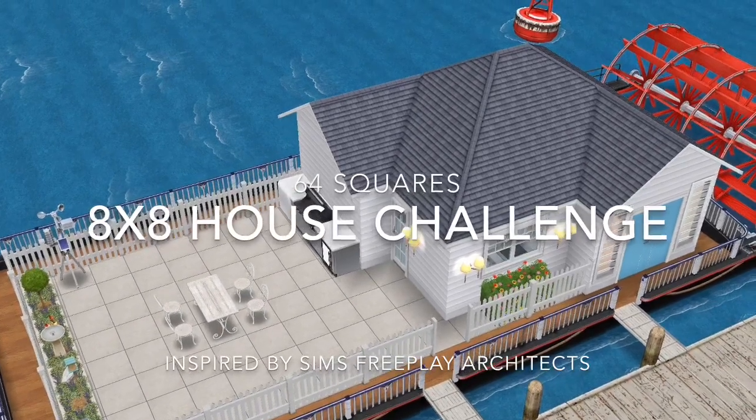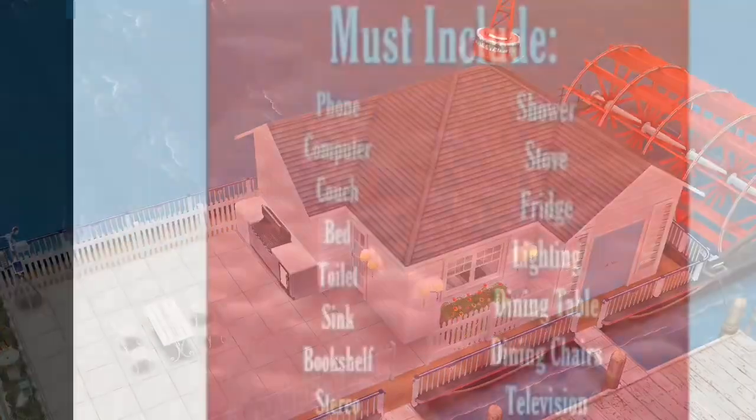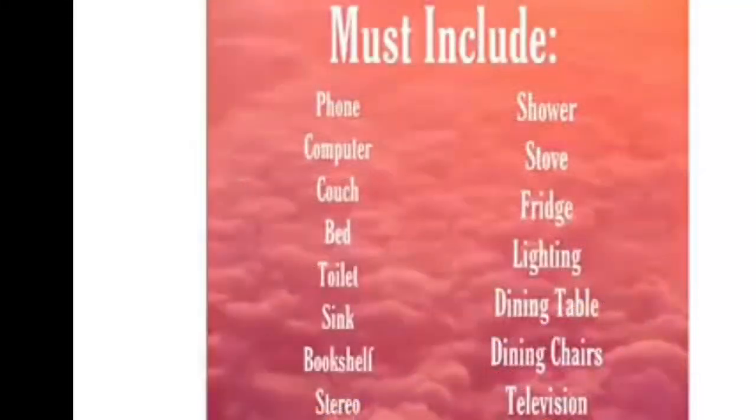Hello sim friends. I wanted to do the 8x8 house challenge and it must include everything on the list that I am showing you.